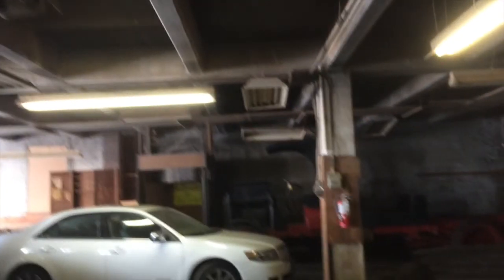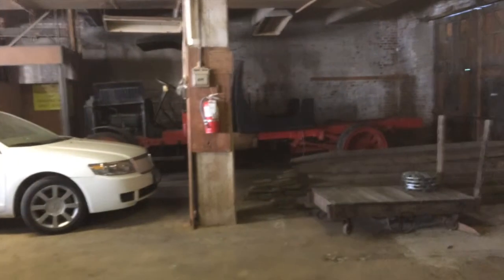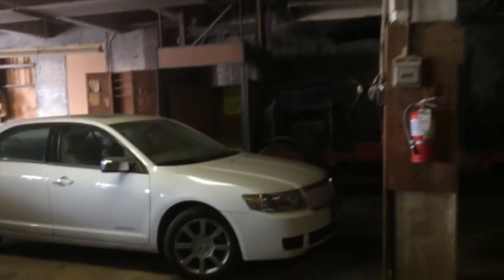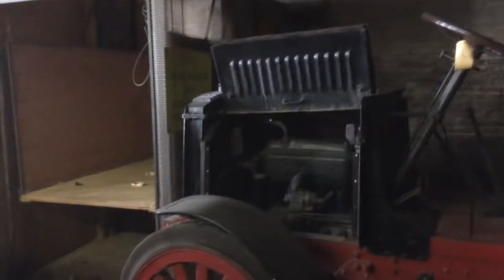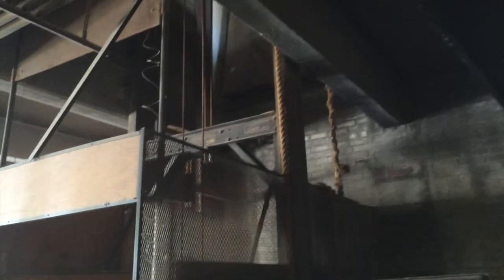We're going to start on the first floor. When you walk in the door, you have a choice to go upstairs or through a room. There's a small office with a powder room adjoining, and then you walk into the garage bays. The interior ceiling height in this area is approximately 10 feet 8 inches, measured from finished floor to the underside of the beam. The structure is a post and beam cast-in-place or poured-in-place concrete.